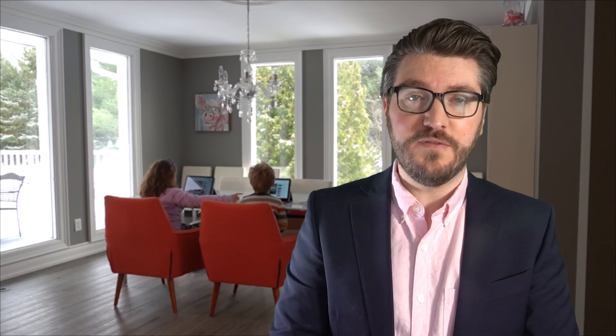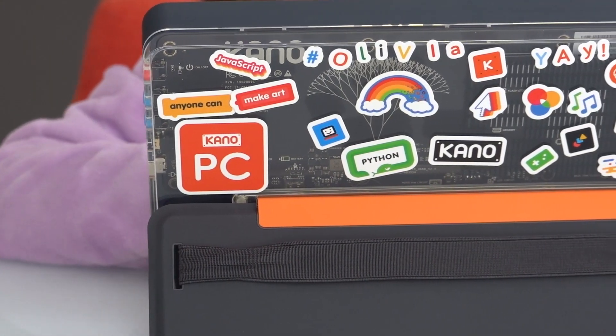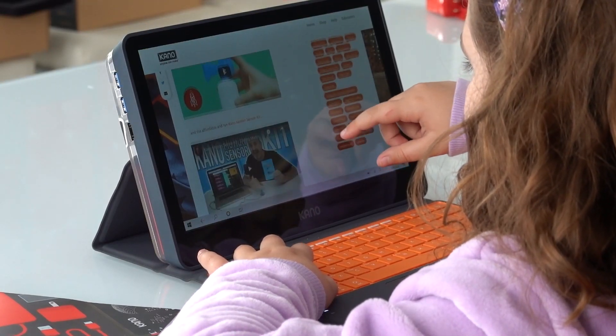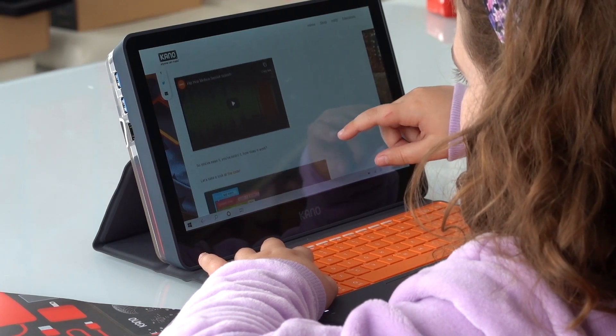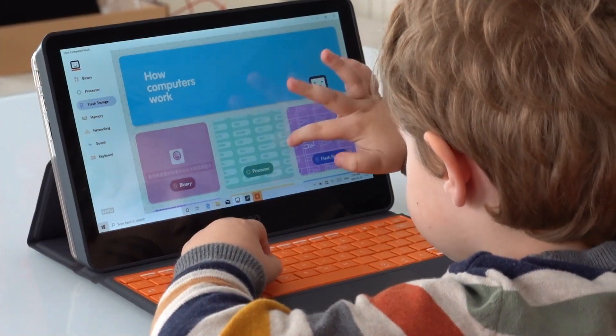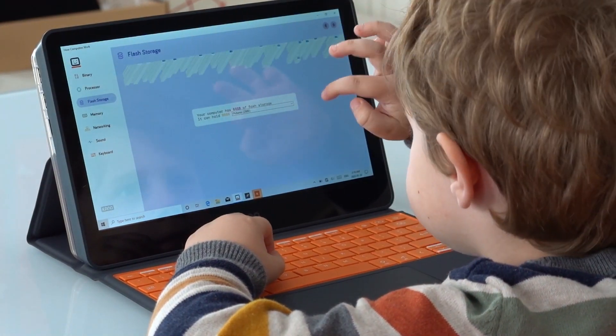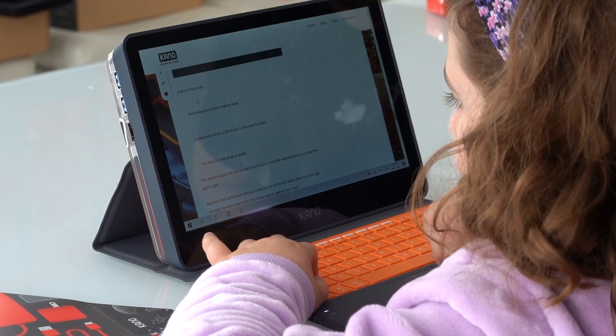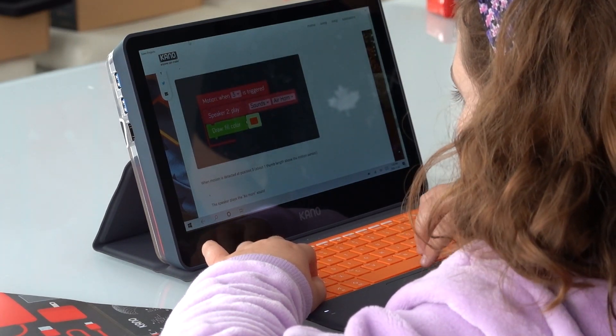And they can even customize it with fun stickers. But this isn't just some toy computer. Kano PC is powered by Windows 10, so it's just as flexible, powerful, and capable as other Windows 10 devices. Which means you can do anything you would expect to do on a Windows 10 PC, like browse the web, install games and apps, or stay connected with school or friends using chat apps like Skype.